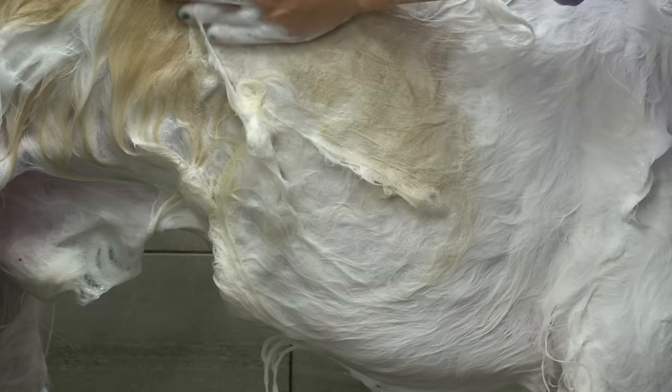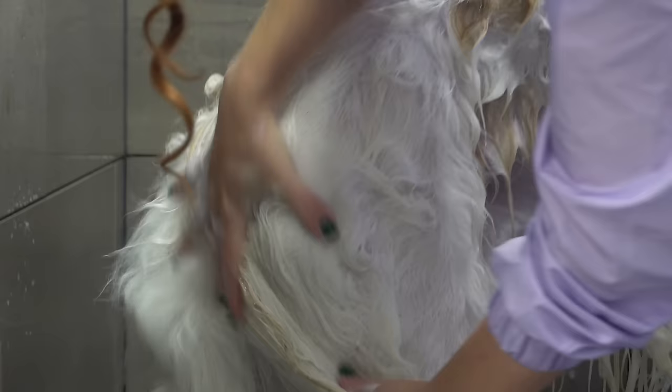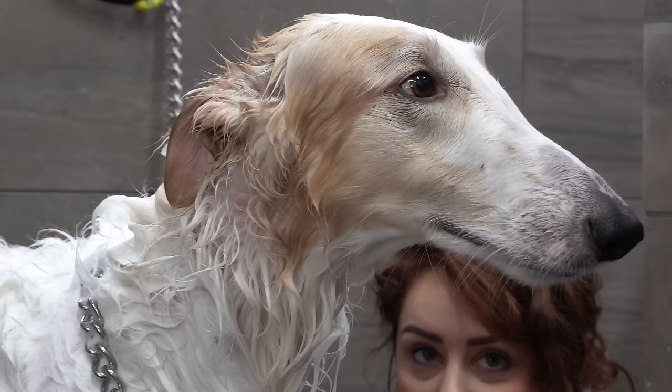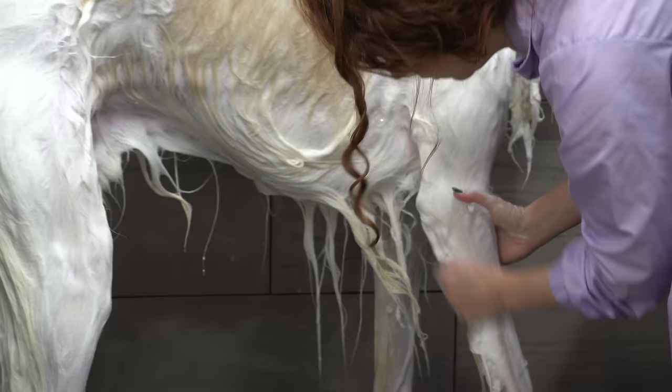The Borzoi originated in Russia where the greyhound was crossed with a thick-coated Russian breed. Bred to hunt wolves in packs, these sight hounds have their eyes on the prize and were built to run — or more accurately fly — at 35 to 40 miles per hour.